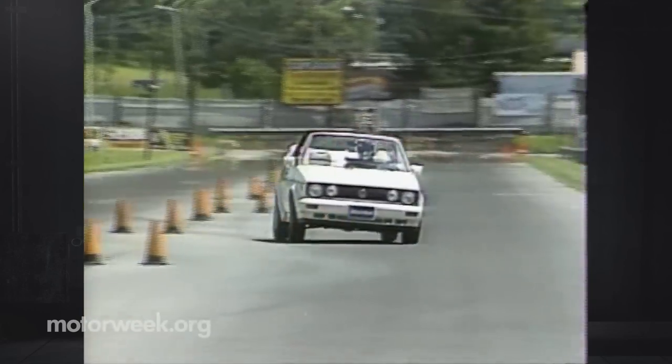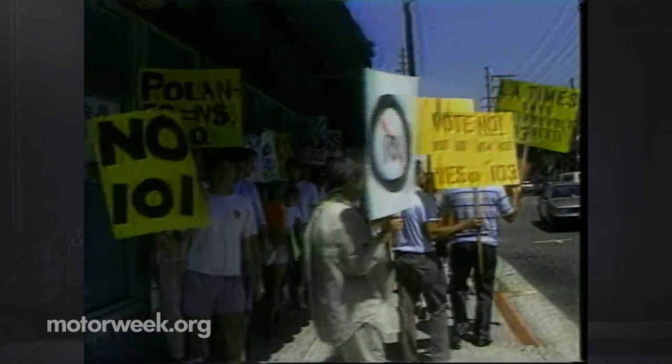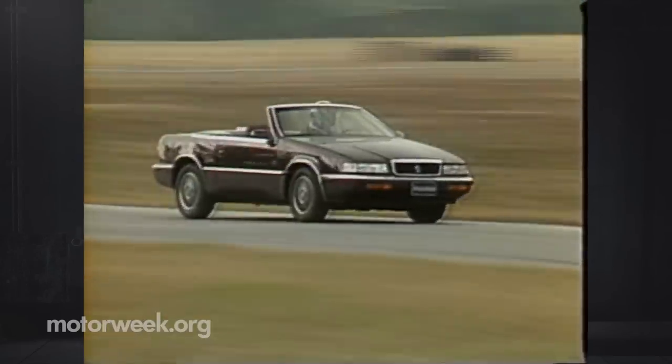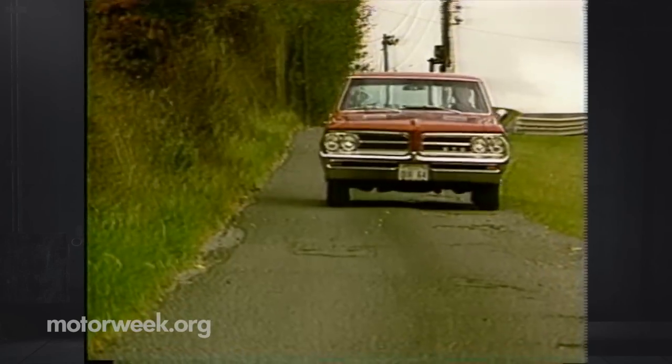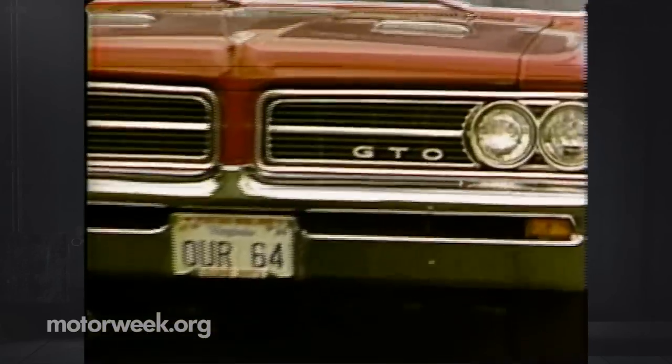This time on MotorWeek 89, we test a convertible that's pure fun. Lisa Barrow tests the choppy waters of insurance reform. We finally test the Chrysler TC by Maserati. And Craig Singha shows us a Pontiac that stands the test of time. So come drive with us, next.